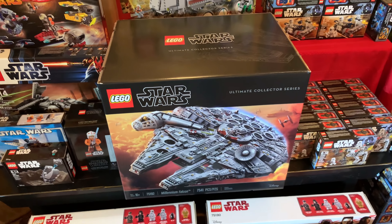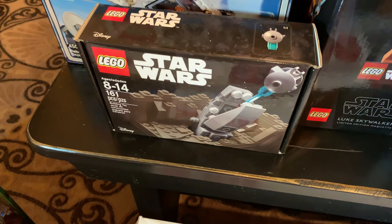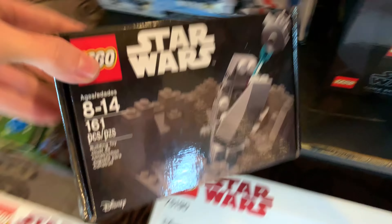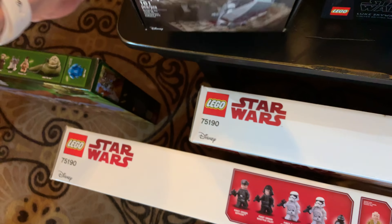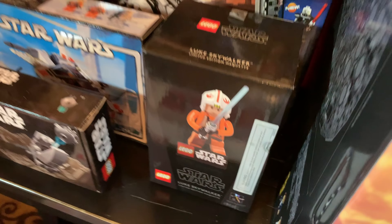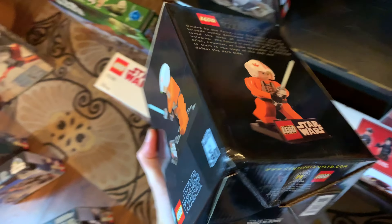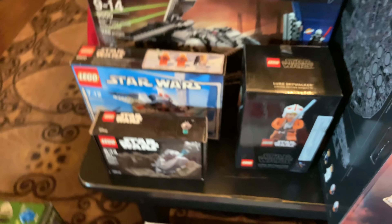Maybe one day it'll be worth $10,000 and I'll just sell it - probably not though. Here to the left we have the Escape the Space Slug set, a 2016 May the 4th exclusive that I had to buy on eBay for like $150. Then we have a Luke Skywalker LEGO Star Wars statue from around 2007 - there were maybe five different statues and that one's definitely the cheapest; the other ones are stupid expensive.